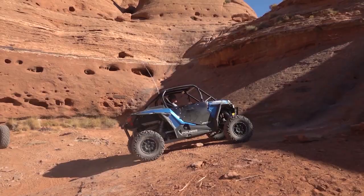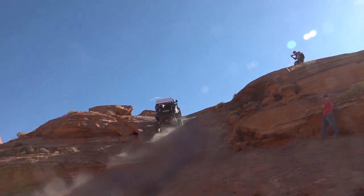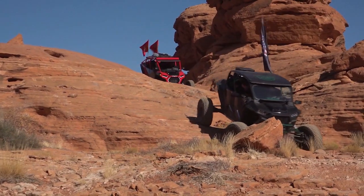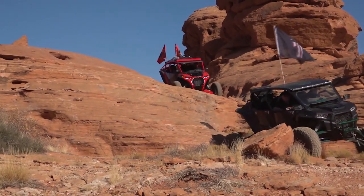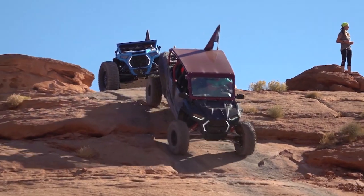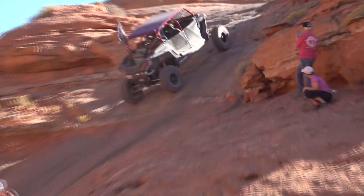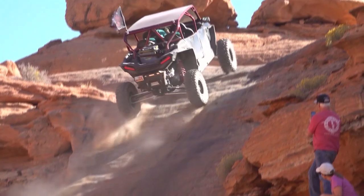Just got done with You Gotta Be Nuts and it was awesome, went well. It's one of those obstacles that you're kind of committed once you start, so it was a lot of fun. We had a few people that made it up and everybody that tried it made it. We just got done with the maze — it was awesome. There's some hairy obstacles on that trail but we had a great time. Everybody got through it, no carnage, nobody broke anything. And now we're going to Plan B.